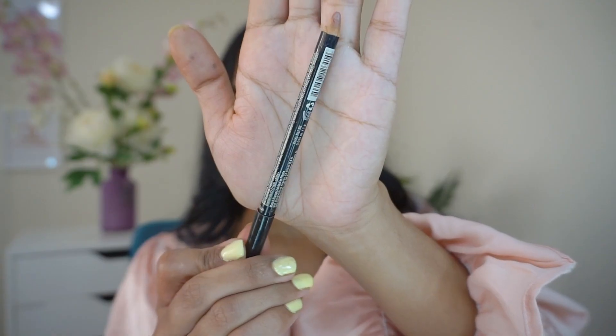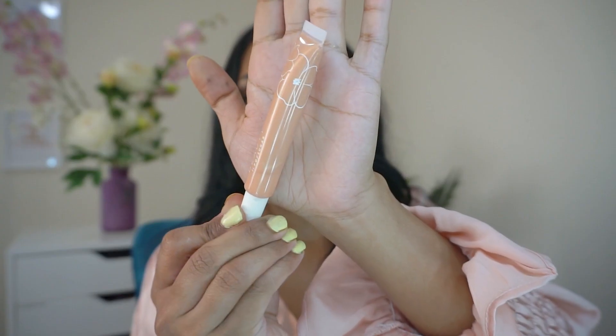Going in with mascara. Lining my lips with this dusty nude pink color. Topping it off with a nude gloss.